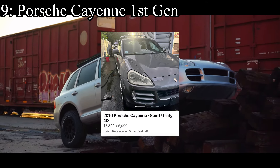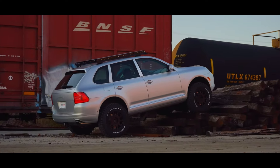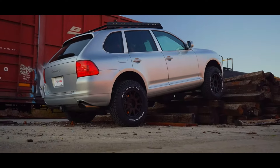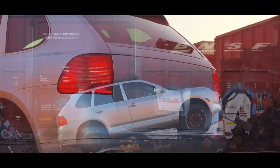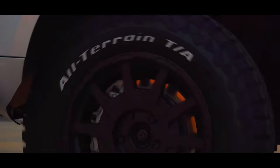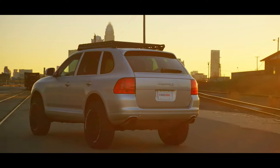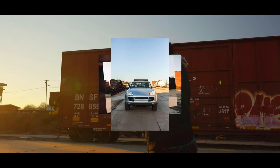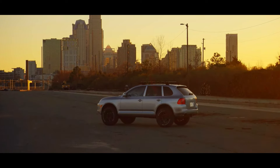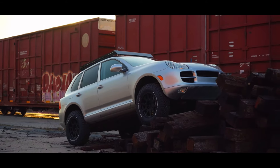9th place is going to the most unreliable vehicle on this list — the Porsche Cayenne first generation. Everybody loves Porsche, myself included, but you can't deny that Porsche is a sports car brand. They're not made for reliability and they're not notorious for that. This car comes with a 3.2-liter V6 making 247 horsepower in its all-wheel drive. You're not really buying a Cayenne for reliability — you're buying it for performance, luxury, and status. And it checks all those boxes. The fact that you can find one of these for realistically around $6,000 is a steal. This thing has absolutely depreciated massively.